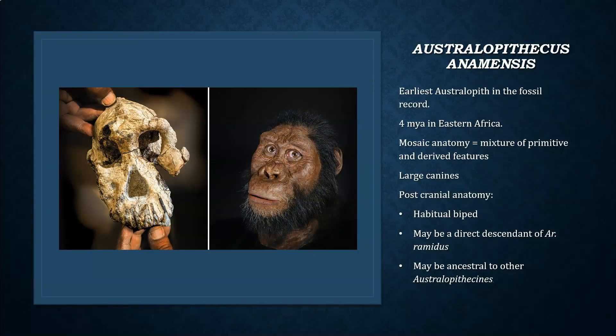Australopithecus anamensis is the earliest Australopith in the fossil record to date, at about four million years ago in eastern Africa. Like Ardipithecus, it shows a mosaic anatomy — a mixture of more primitive and derived features. More primitive features include relatively larger canines. Postcranial anatomy indicates anamensis was a habitual biped, not an obligate biped. It is hypothesized by many paleoanthropologists that anamensis may be a direct descendant of Ardipithecus ramidus and may also be ancestral to other Australopithecines.